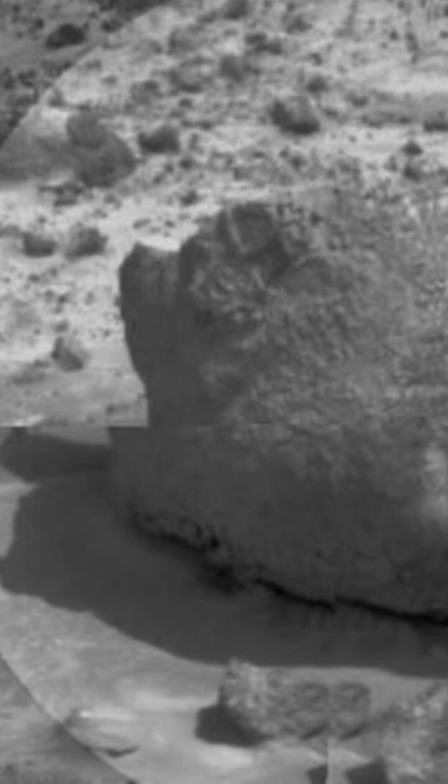Also thanks to this encounter, the robot sensors determine the smoothness of the surface, which suggests the past existence of water in that region.